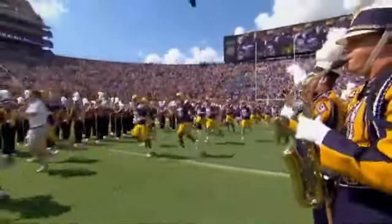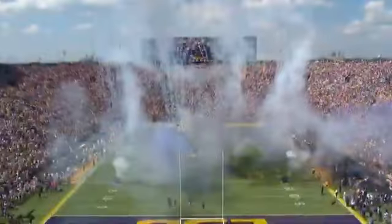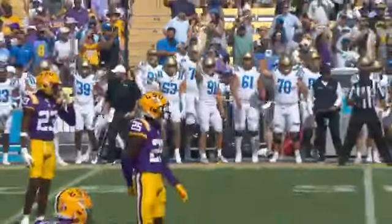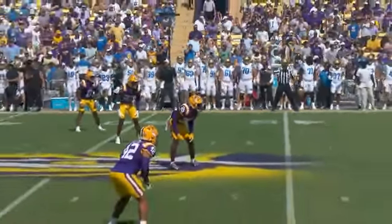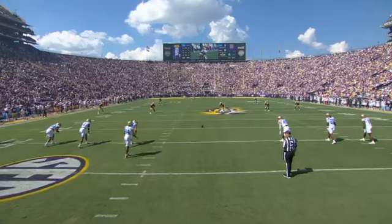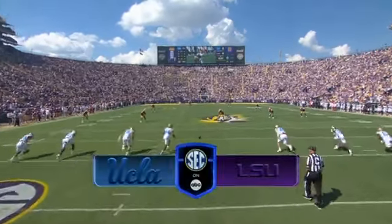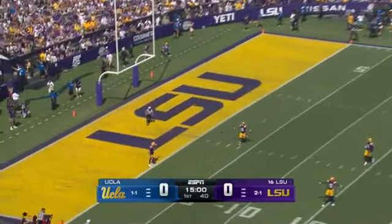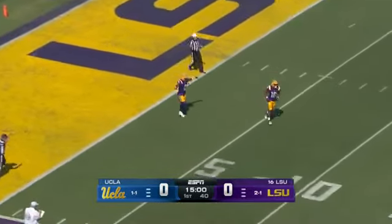LSU has won 11 straight home games. UCLA is tasked with the roar of Tiger Stadium. The grass is about 97 degrees, but the team boxes are actually turf — 130 degrees right now in the team box. Brian Kelly said we might need to rethink that. Stay out of the team boxes today.